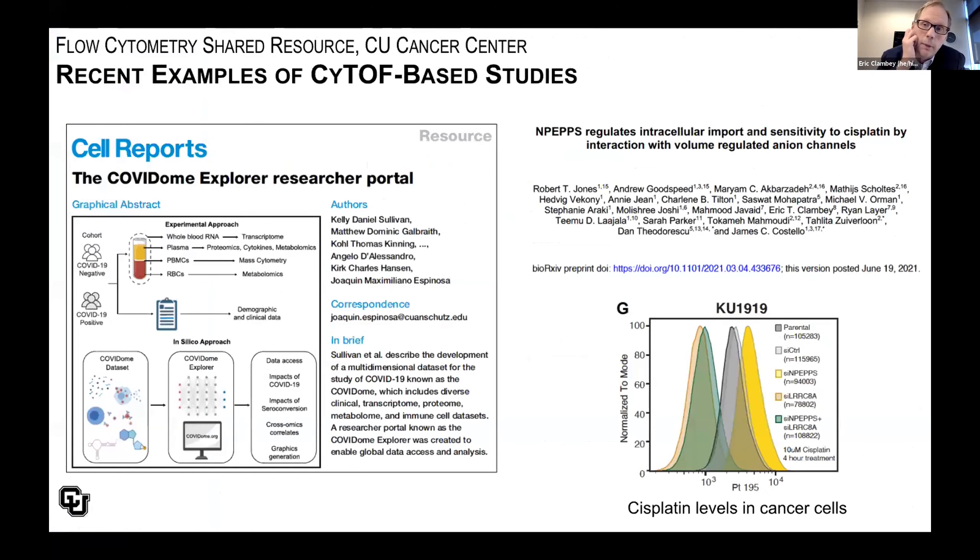Two recent examples from the pandemic period: we were excited to be part of the COVID-19 project spearheaded by Joaquin Espinosa's group, a multi-core project for which we provided support for mass cytometry-based analysis of PBMCs. Another ongoing study from Jim Costello's group uses mass cytometry to characterize platinum uptake within cancer cells — using not an antibody-based probe but a chemical probe, cisplatin — to find experimental conditions that influence uptake or resistance to cisplatin.